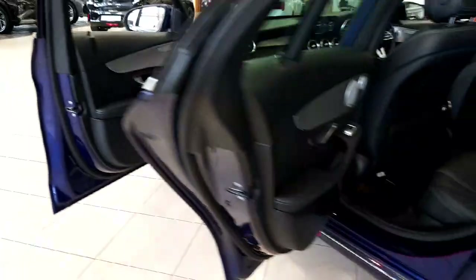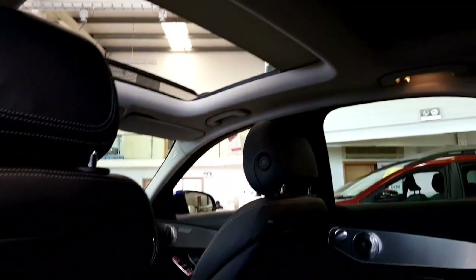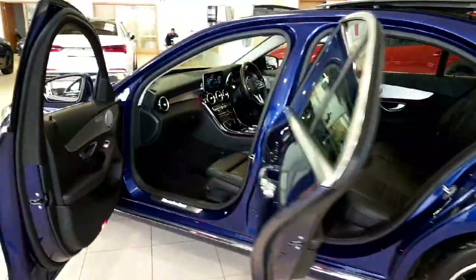Just going to take a look in the second row now. White stitching carries on throughout your door cards. Again, the ambient lighting, Burmester sound system, and that dual sunroof. This car is immaculately kept, as you'd expect with the kilometres on it.